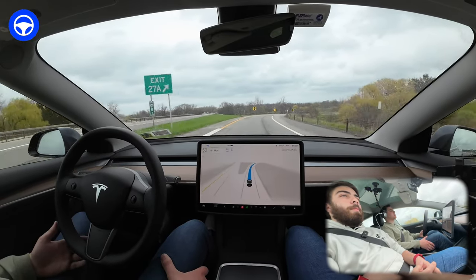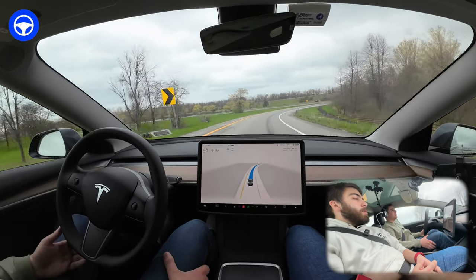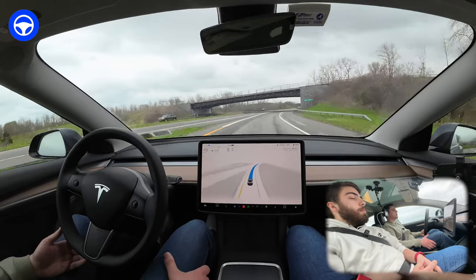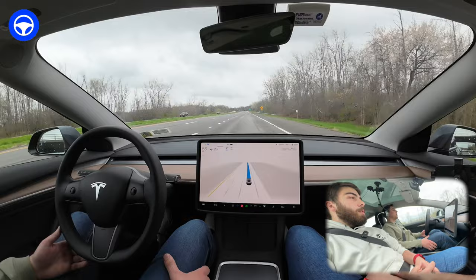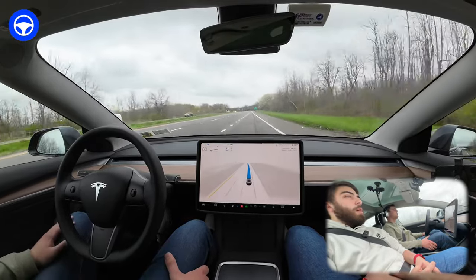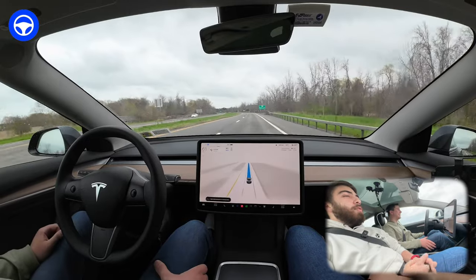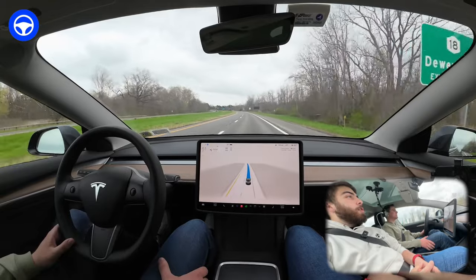Taking this exit pretty fast but slowing down gradually, which is good. It merges right onto a road that goes from 55 down to 35. And of course the classic — waiting until the very last second to get over without putting a turn signal on. One click of the turn signal after we were already in the lane. That is absolutely hilarious — it's definitely learning that from humans.